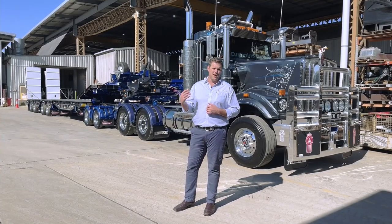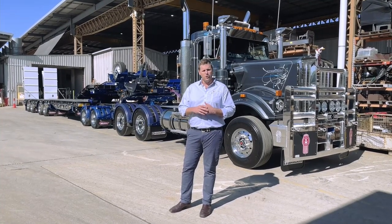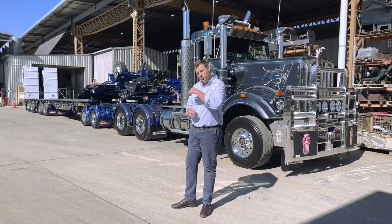I'm just going to take you through a few of the options. This trailer is heavily specced with quite a lot of options that you wouldn't necessarily get all in one trailer, but it's a good opportunity to walk around and show you a few of the many options that we can accommodate. So let's come and have a look.